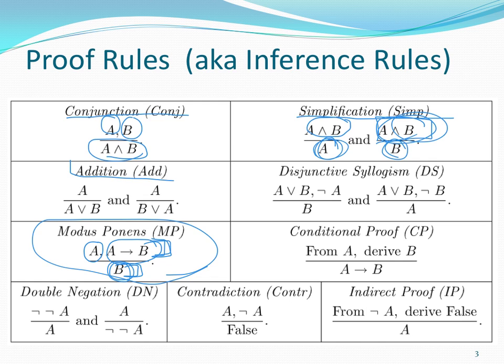Addition is used with 'or.' If I know that A is true, I can conclude that A or anything else is true, because 'or' just requires one thing to be true. So if A is true, I can conclude A or B is true. Similarly, if A is true, I can conclude B or A is true. B or A is true if one or both of these things are true, and since I know one is true, I can conclude that. That's addition.